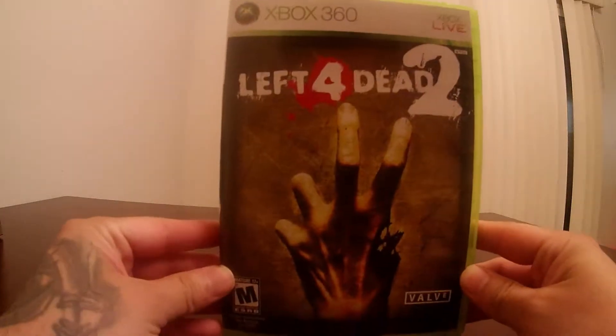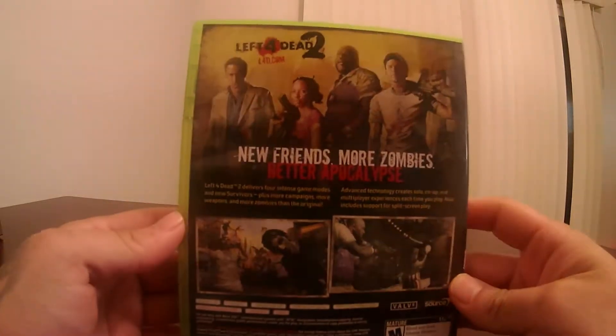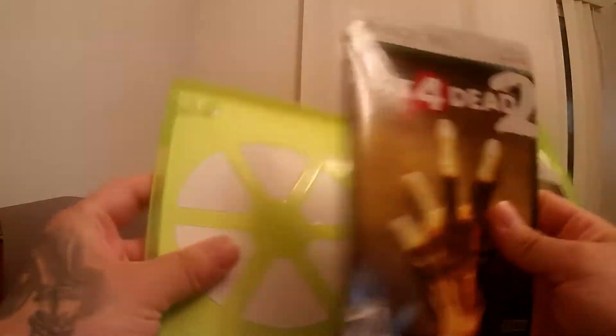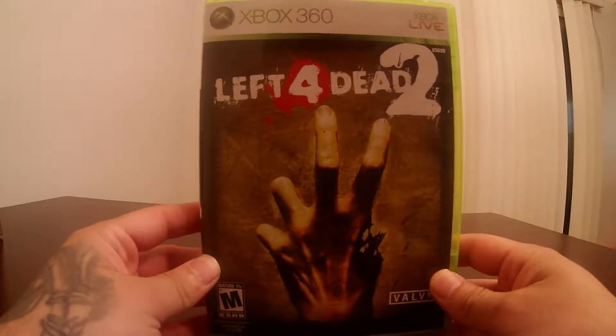First game I purchased is Left 4 Dead 2. The game is in great condition, came with the booklet. There it is guys, there's the first one — Left 4 Dead 2.